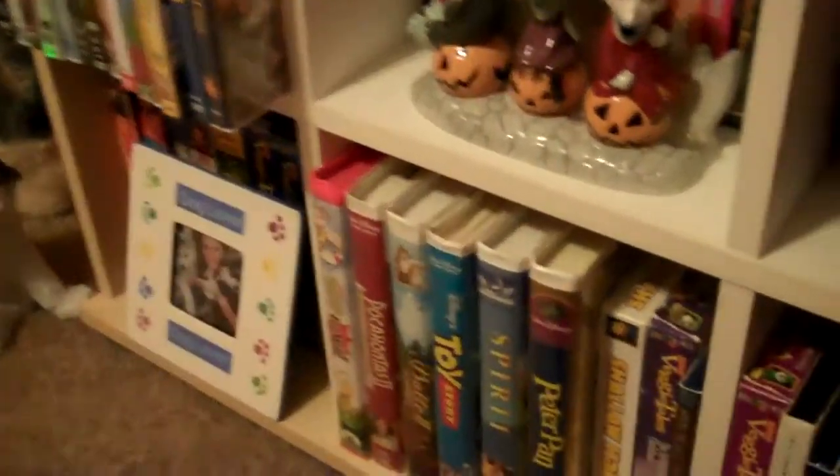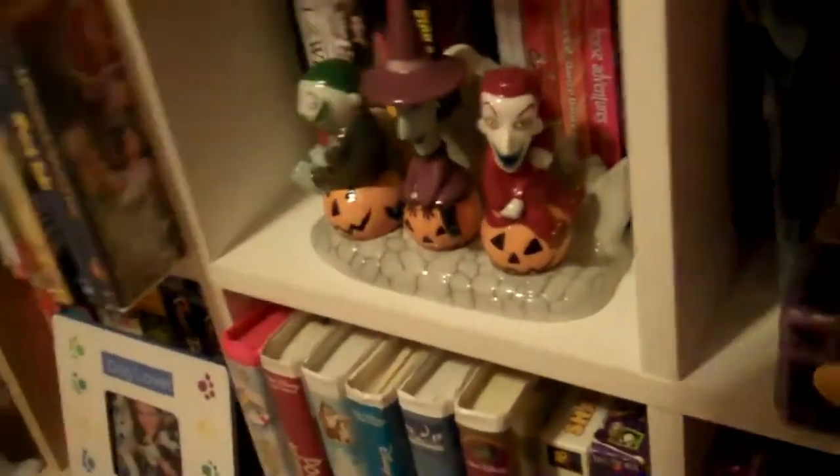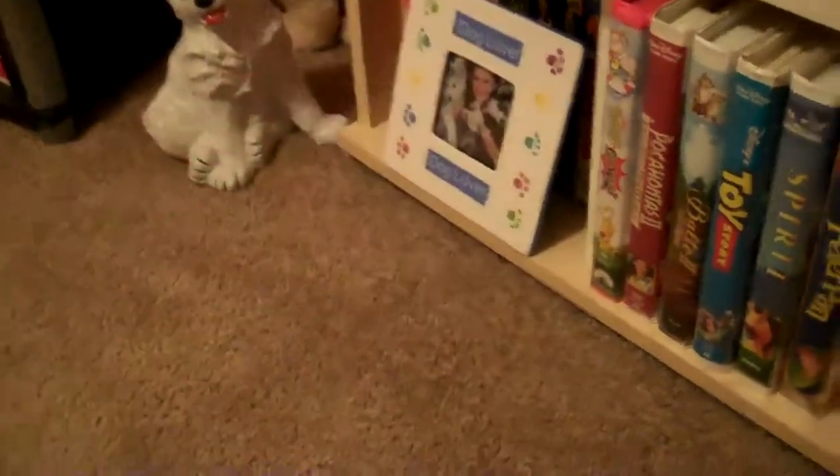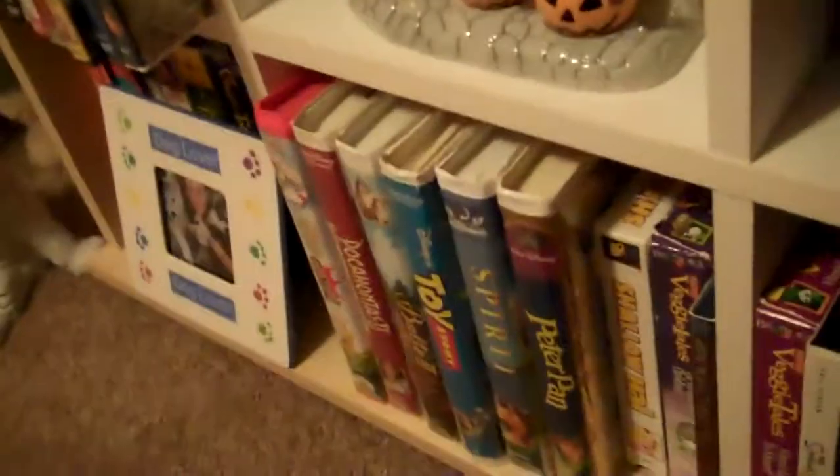I got some more — it's called Sweet Petals. Got the lotion too. And some other lotion called Pink Orchard. Then I got a $10 gift card, and then I got another gift card.